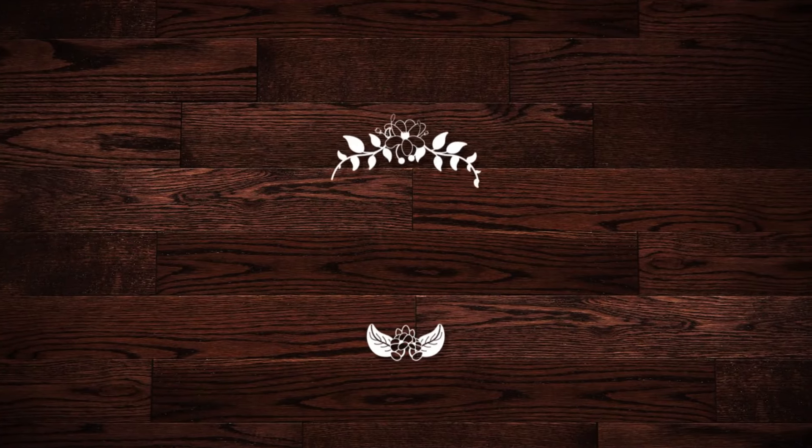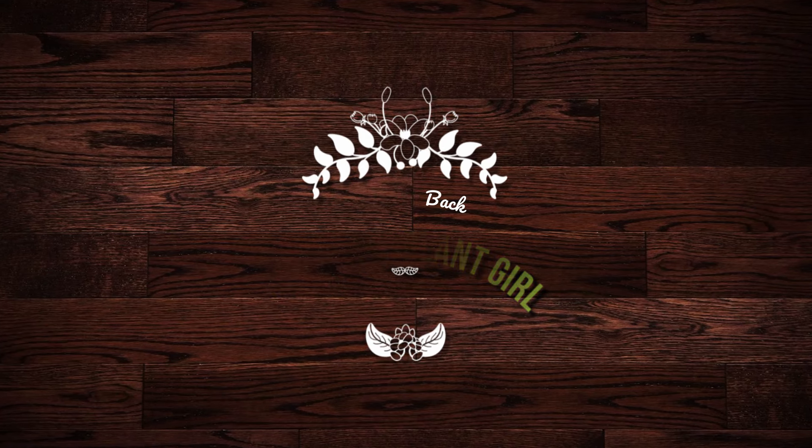I do have seven of them — one, two, three, four, five, six, seven — but I am going to say that three of them are the same kind of plant but different varieties of that plant. So if that is something you're interested in seeing, please stick around. We're just going to start off right behind me.